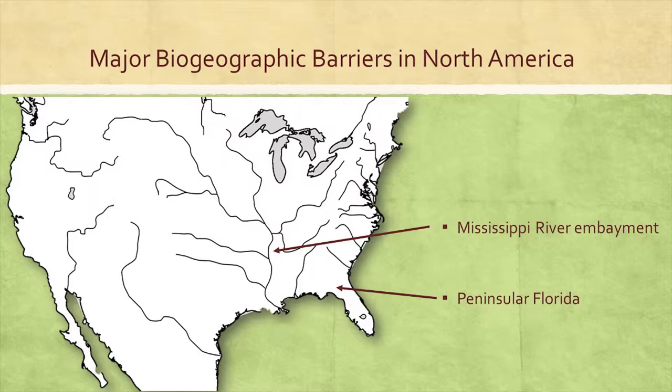The first one, in the central eastern United States, is at the Mississippi River embayment on the eastern and western sides of the river itself. And the second, about 400 miles south of where we are today in Raleigh, North Carolina, is Peninsular Florida, where taxa in Peninsular Florida are deeply divergent from those in the rest of the continental United States.